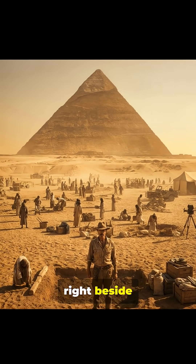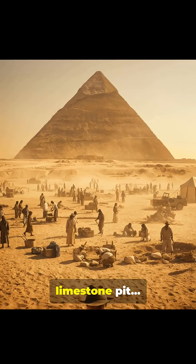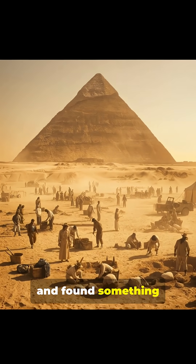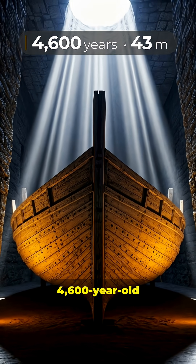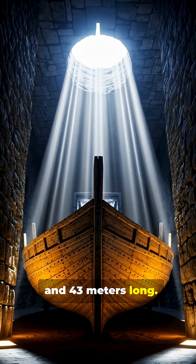In 1954, right beside Khufu's pyramid, archaeologists opened a sealed limestone pit and found something no one expected: a 4,600-year-old wooden boat, perfectly preserved and 43 meters long.